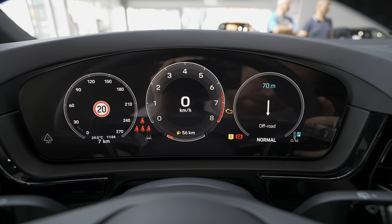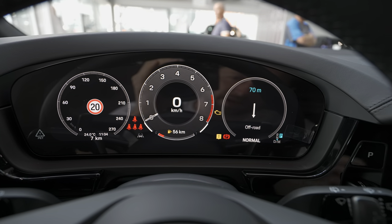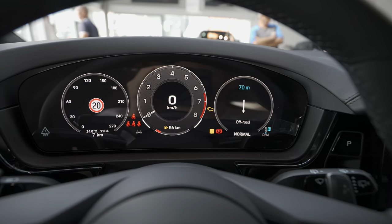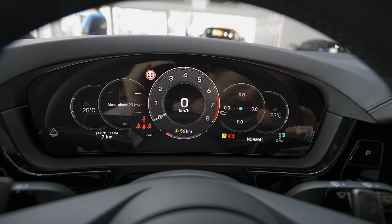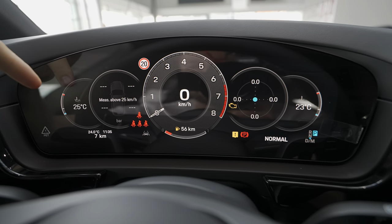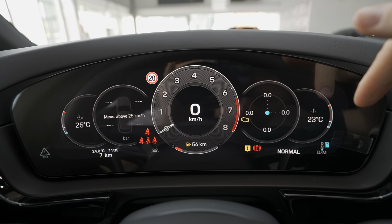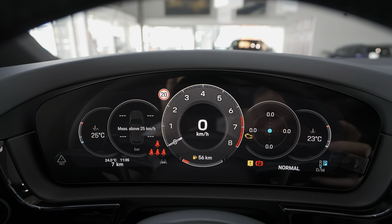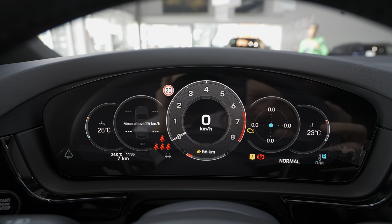Going a little higher, you see a classic view with the RPM gauge in the middle — it looks really sporty and cool. Then there's another view with all the information like temperature, the G-meter, water temperature, and oil temperature on the left side. That's the last one.